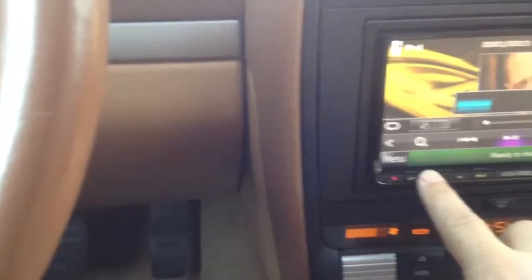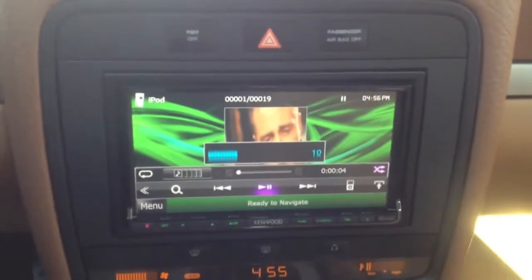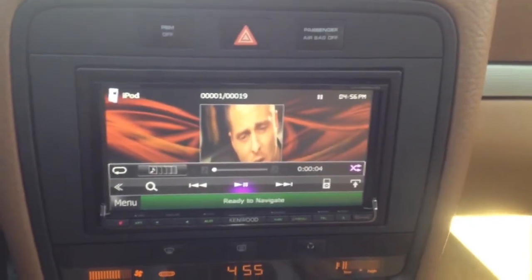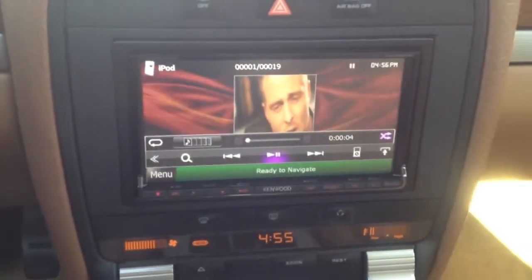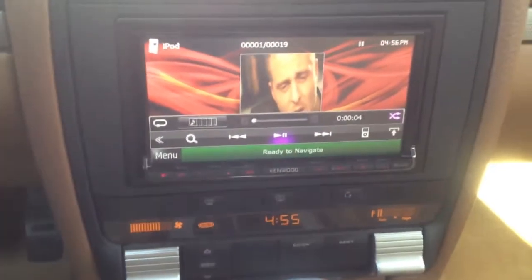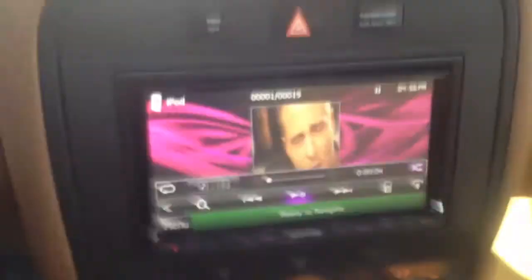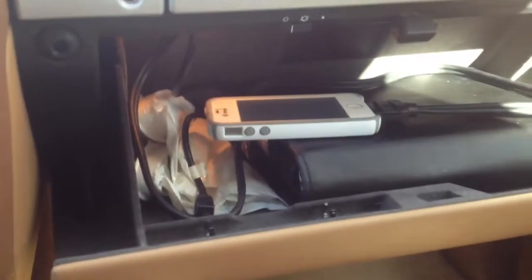In the vehicle, we've gone ahead and replaced the factory navigation system with a brand new Kenwood DNX9990HD. This is an all-in-one navigation system with Bluetooth for your phone as well as audio. We've also added an iPod interface cable, which is located in the glove compartment. We have an iPhone connected, and there's a second USB that can be used for a thumb drive.